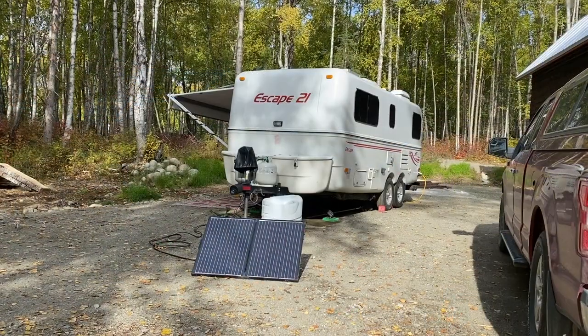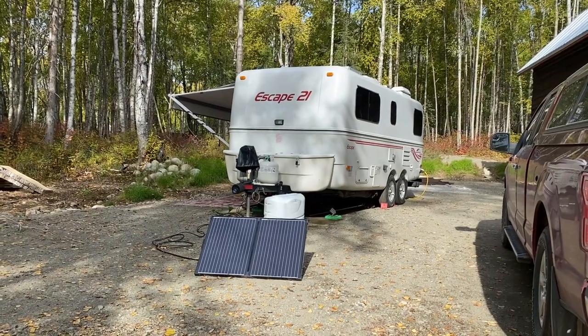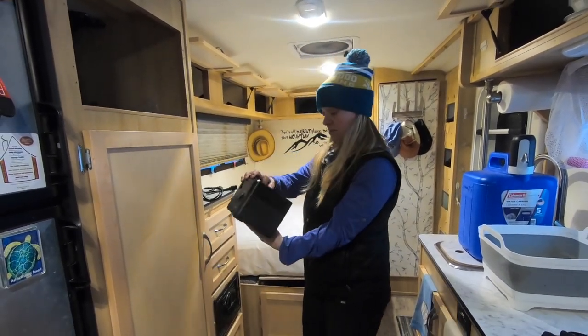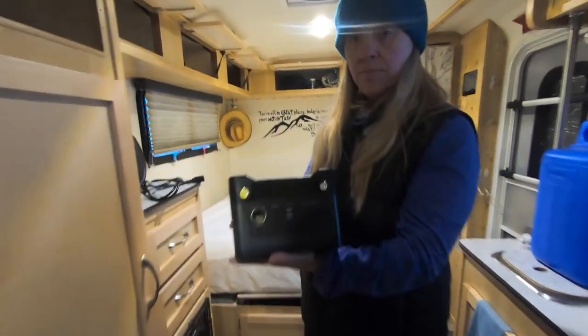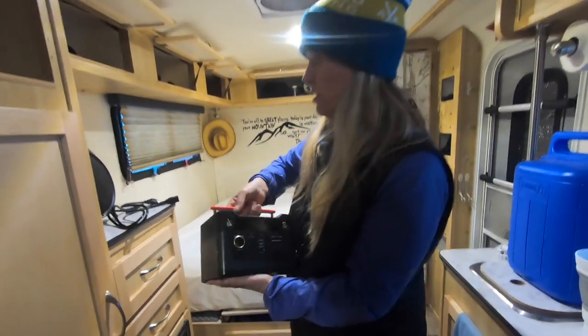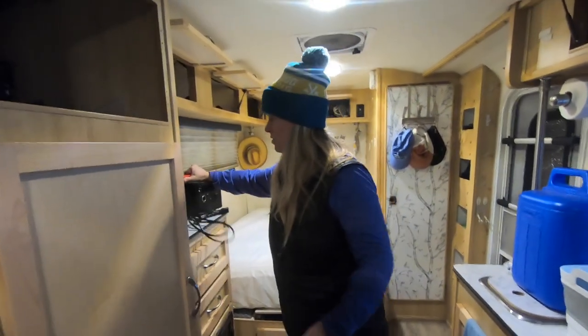We have a 2200 watt Honda generator that has been completely sufficient for our needs in the RV as well as the cabin. We also have a Rock Pals portable power station — this is our old 300 watt; we've actually upgraded to a 500 watt, which I'll talk about later. We also have spray foam insulation and tank heaters.